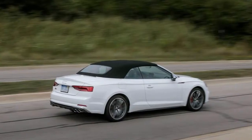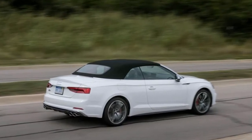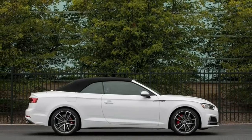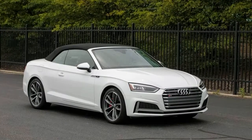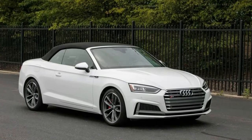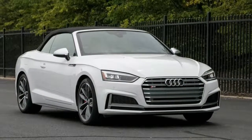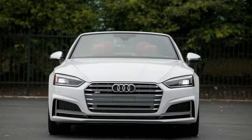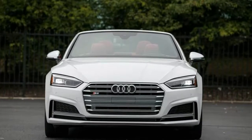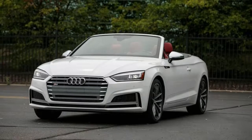Active safety items such as Adaptive Cruise Control, Lane Keeping Assist, and Automatic High Beam Headlights are grouped into the $1,800 Driver Assistance Package. The package is limited to the pricier S5 Prestige and can't be added to the Premium Plus trim. Still, every S5 comes equipped with front and rear automated emergency braking, forward collision warning, rear cross-traffic alert, blind spot monitoring, and front and rear parking sensors.